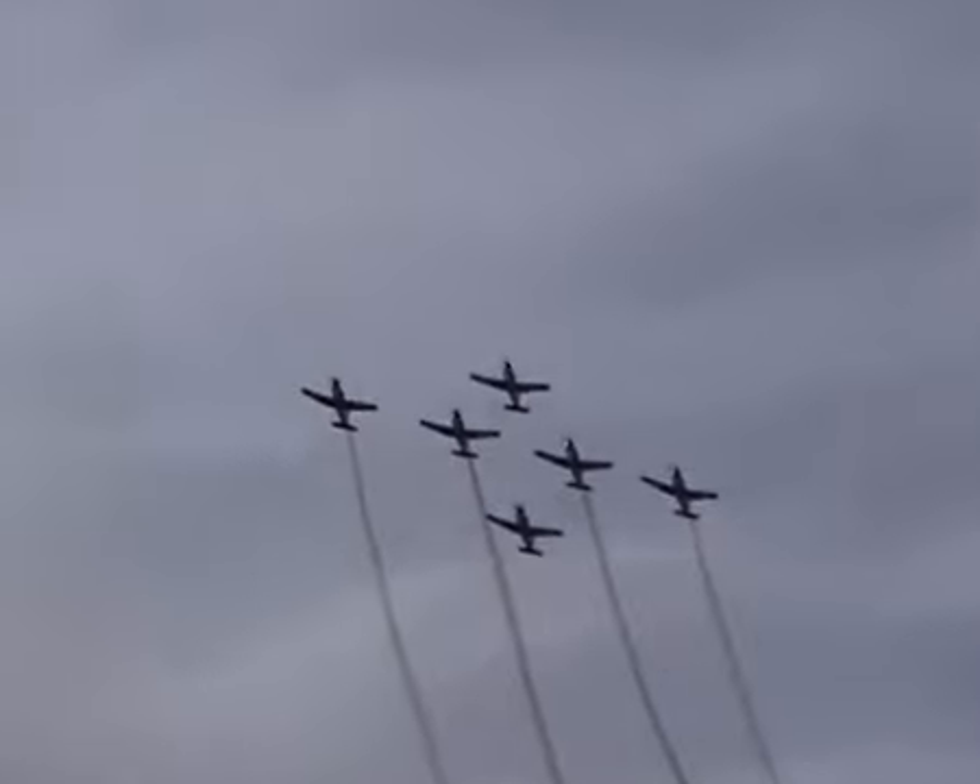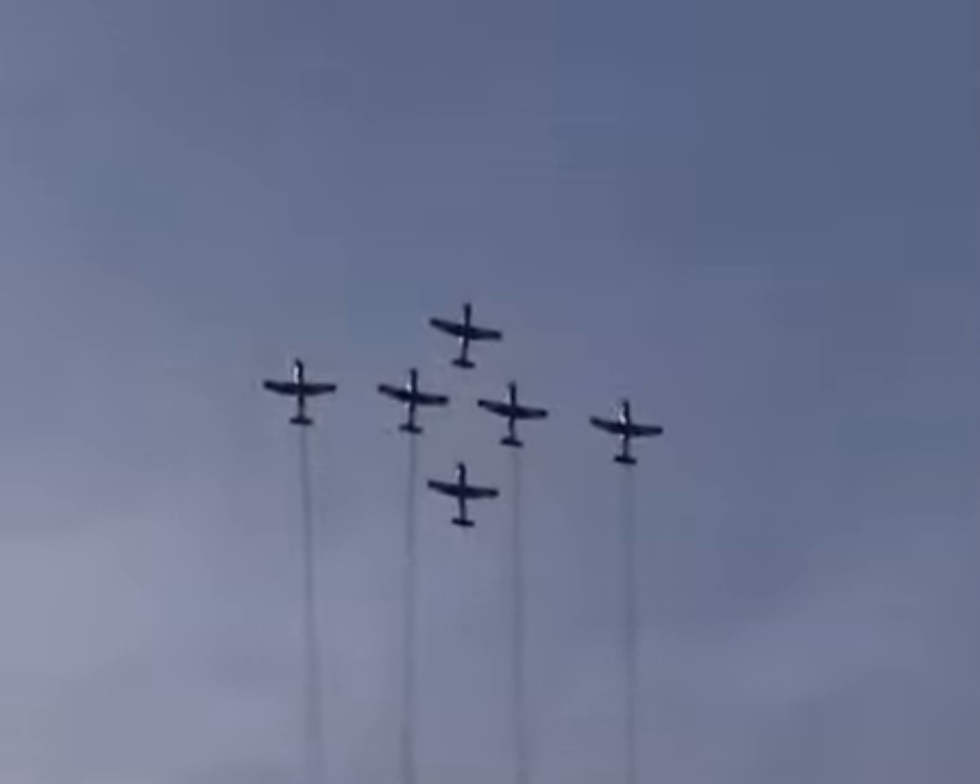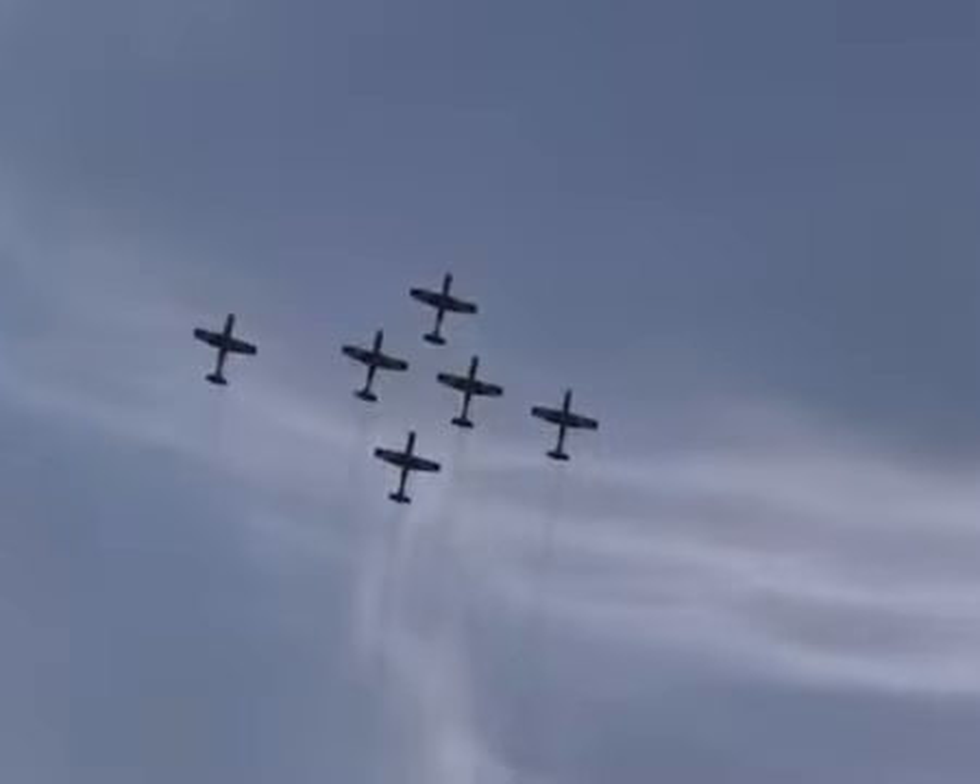Ladies and gentlemen, boys and girls, it's my pleasure to present the Royal Australian Air Force Aerobatic Display Team, the Roulettes.